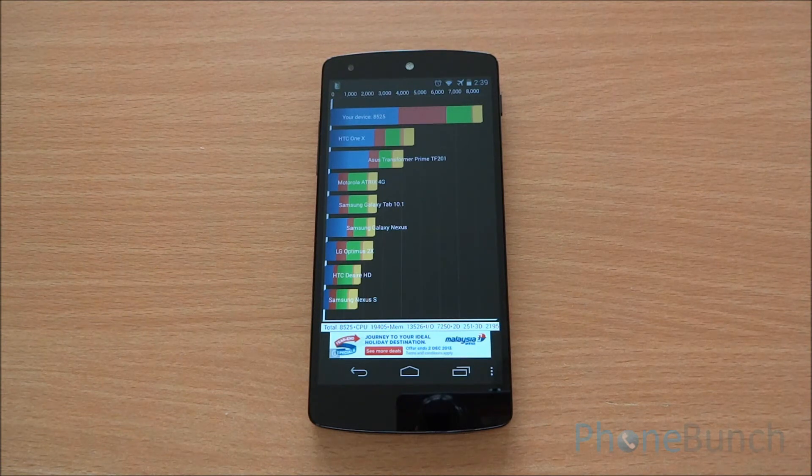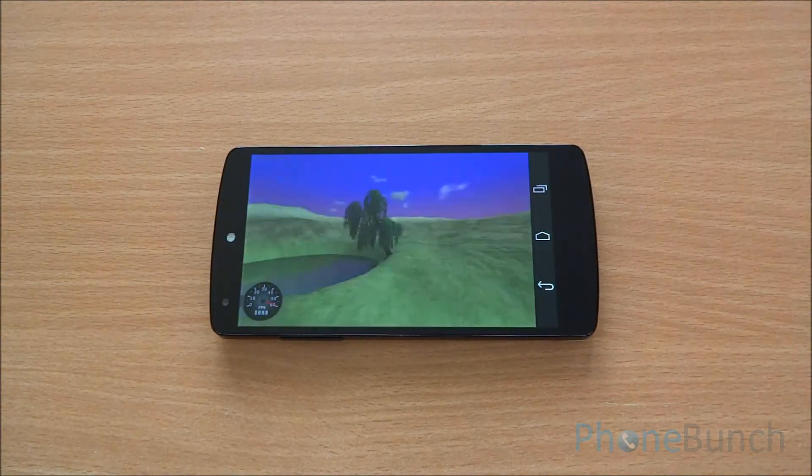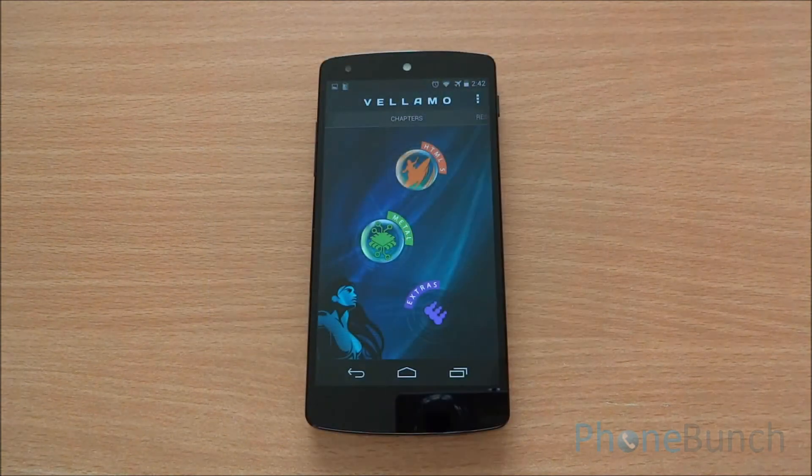Next up we are going to run the Nenamark 2 benchmark to test the Adreno 330 GPU. We got a score of 59.3 fps, which means games should be easily playable.